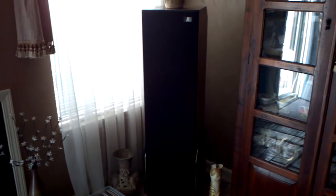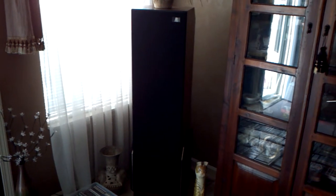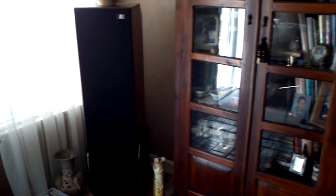I have a pair of AR9s. They are roughly 52 to 53 inches tall, somewhere in the vicinity of 120 pounds apiece, and I have two of those.